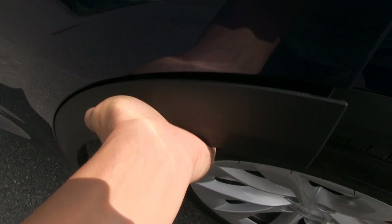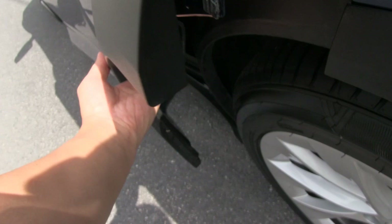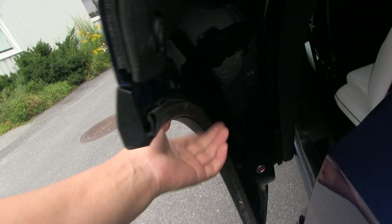Let me just pop it back in there again. It's just some plastic clips that easily come off and go back on again. Nothing damaged here.